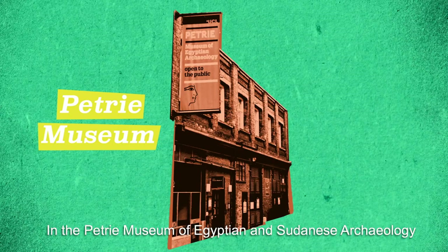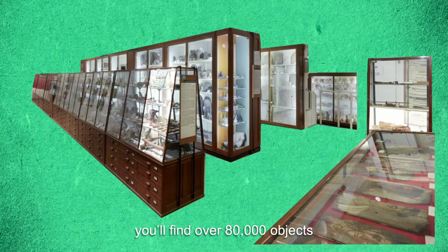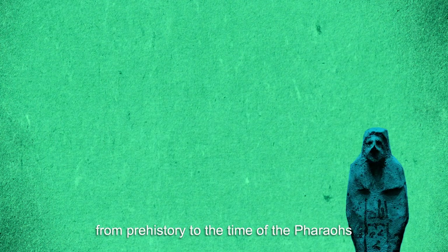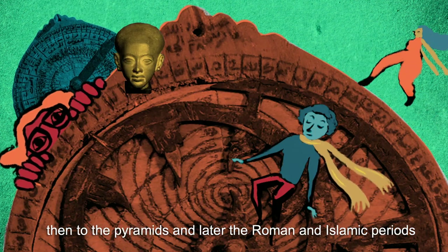In the Petrie Museum of Egyptian and Sudanese archaeology, you'll find over 80,000 objects telling the story of the Nile Valley from prehistory to the time of the pharaohs, then to the pyramids and later the Roman and Islamic periods.